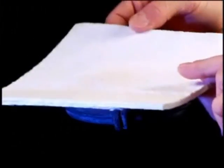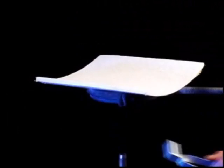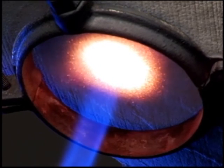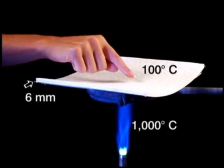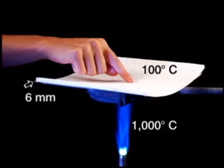To demonstrate the amazing insulation effectiveness of Aspen Aerogels, let's look at the temperature change between this oxyacetylene torch with a flame temperature of 1,000 degrees Celsius, and the other side of this 6mm Aspen Aerogels blanket — just 100 degrees Celsius.